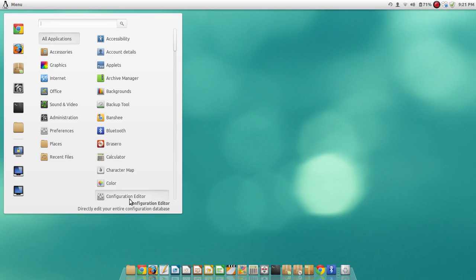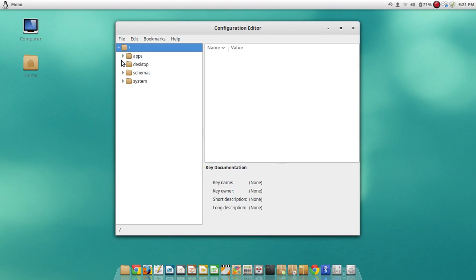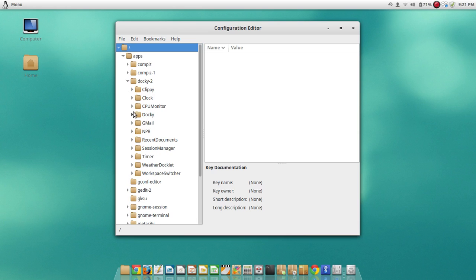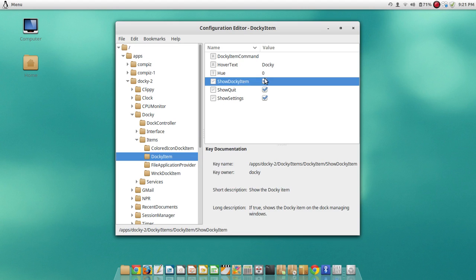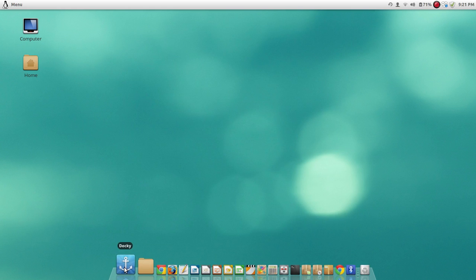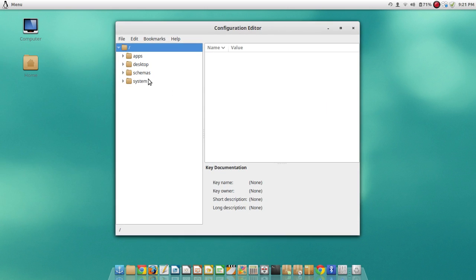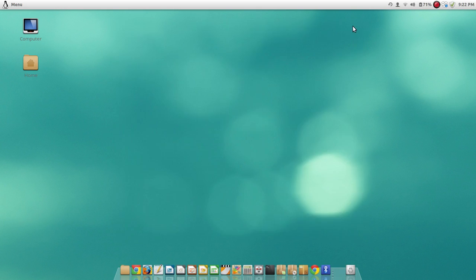I don't have the Docky icon here because if you install Gconf, which is a configuration software that allows you to change a few things, and if you go into Apps, then Docky, then Items, then Docky Item, and untick the option saying 'Show Docky Item', it gets rid of the Docky item. So I go back in via Gconf: Apps, Docky, Docky, Items, Docky Item — uncheck that. Beautiful.